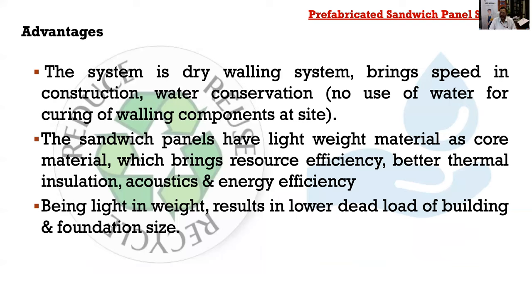Advantages of the sandwich panel system are many. It is a dry walling system — no water is used, unlike typical brick wall construction requiring mortar, water, labor, shuttering, and scaffolding. Two or three people can erect an entire wall within no time. Being a dry walling system, it conserves water and brings speed to construction. Panels are very light in weight, contributing less dead load and thereby economizing the structural design. The EPS core provides better thermal efficiency, acoustics, and energy efficiency.